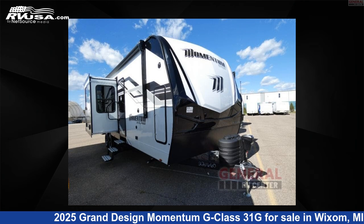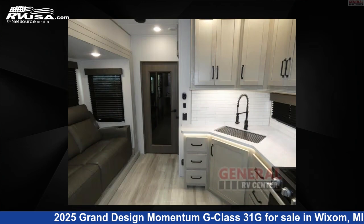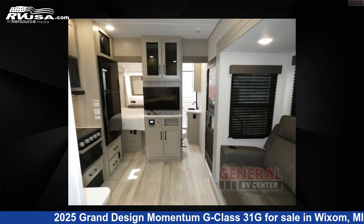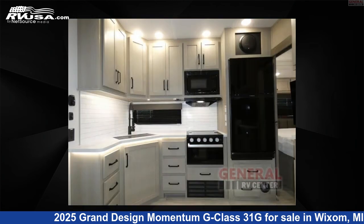This 2025 Grand Design Momentum G-Class 31G is a Toy Hauler RV. It is located in Wixom, Michigan 48393 and is offered for sale by General RV Center. Click the link in the video description to visit RVUSA.com and see more photos as well as the current price.